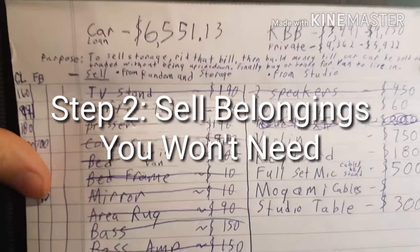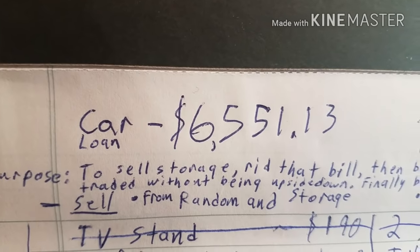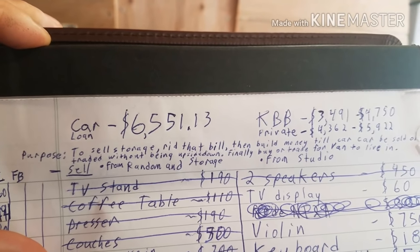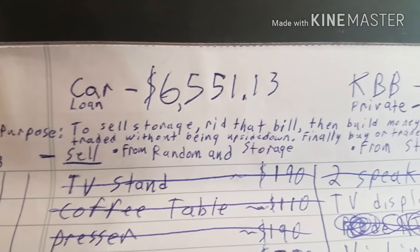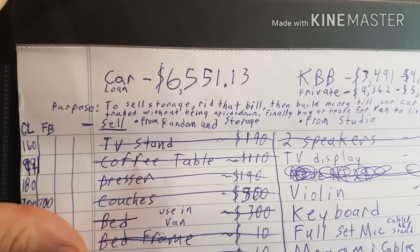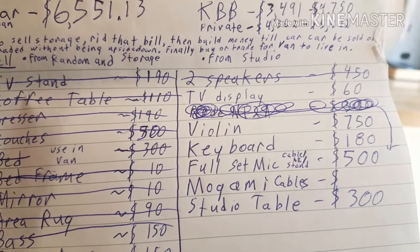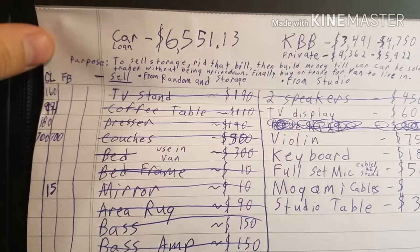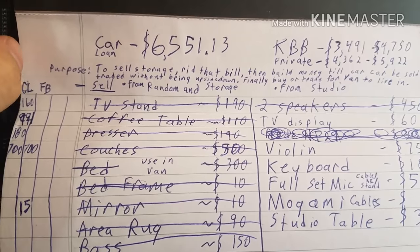Step two: sell everything you own. Here's a list — this was done about a year ago. I had a car that was valued at a certain number. It was a car I bought while I was in the Navy. During the Navy I had built up a lot of loans and bills. I had a storage unit I had to sell. A lot of these things are all crossed off because they're all sold now. I saved up in the end about $3,000, which bought me the van itself.